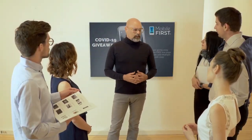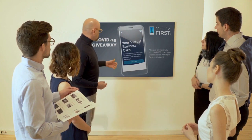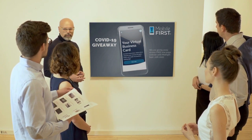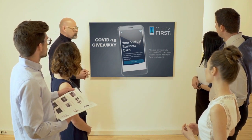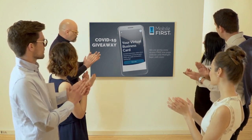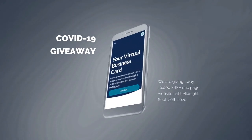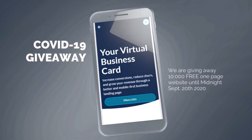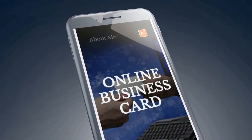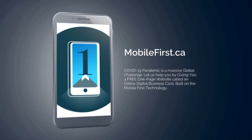Mobile First Canada is all about helping create a one-page website for free, so anyone can easily build their own one-page website without spending a penny and avoid financial loss in bad times like now. Do you want a free one-page website? Get your revenues stabilized, convert threats into opportunities — our COVID giveaway is our little step to help. Available on our site mobilefirst.ca.